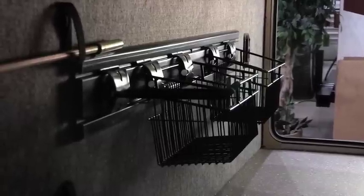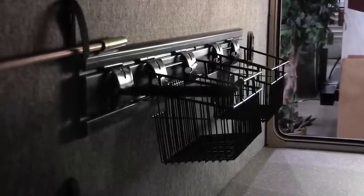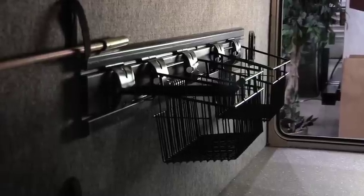This year they added storage tracks in the pass-through storage compartments so you can secure your belongings, which helps keep them from rattling around when you're on the road.